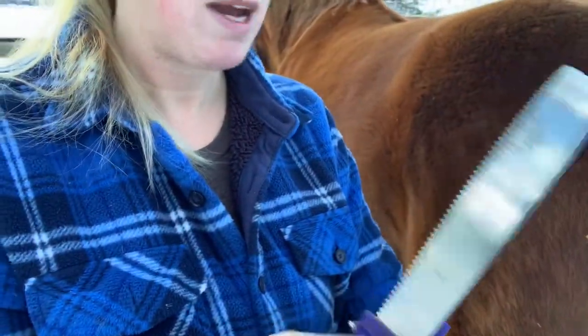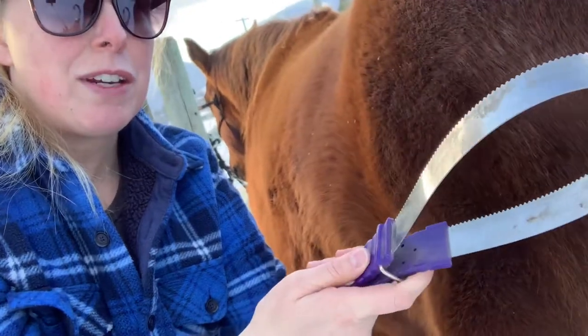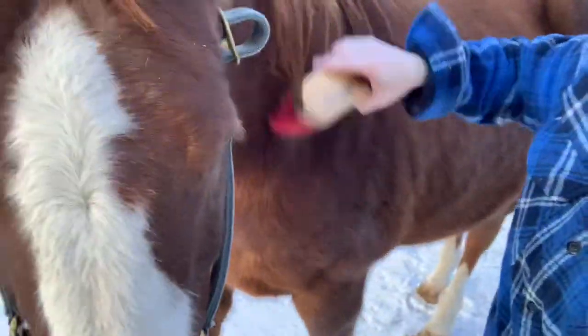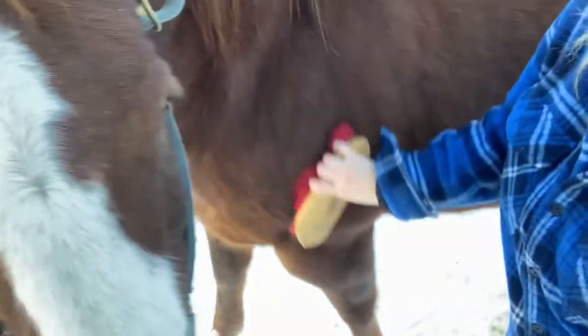Now I'll demo how to use these. Here's the shedding blade — you can see Hazer's got some dirt. You just drag it down his back end like this and all the dirt comes off. In the spring I'll show you a shedding video because I'm addicted — I love getting their hair out. Then we'll do some brushing of B Man. The soft brush is nice for their face, chest, and legs. He loves being brushed right here — you just gently go in the direction of their hair, get them all smoothed out. They love it; they love the attention.